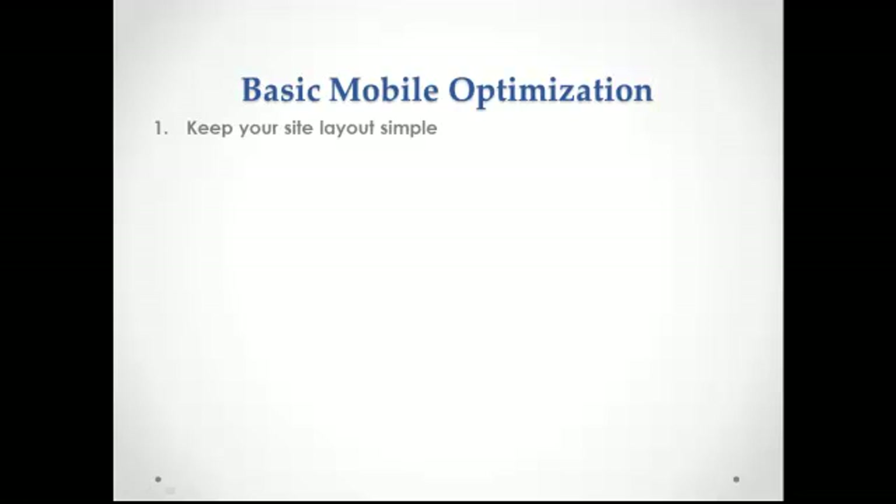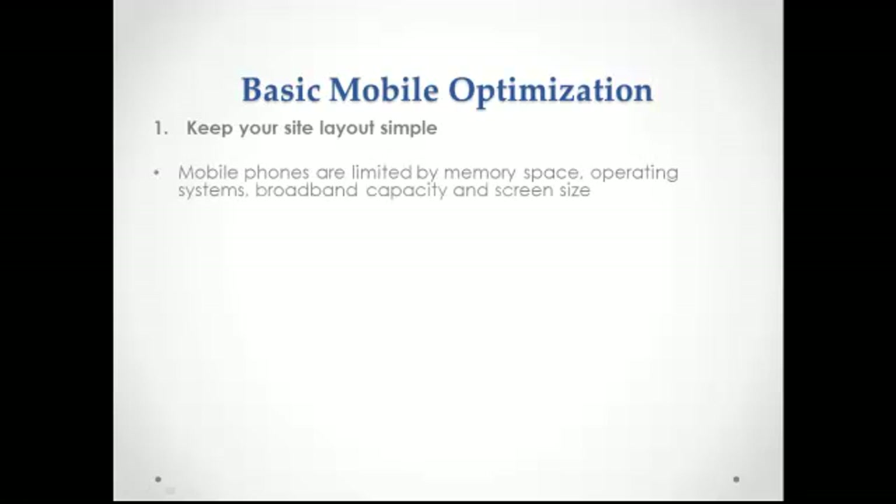Designing your website for mobile use is different from creating one for a PC browser. Mobile phones are limited by memory space, operating systems, broadband capacity, and most of all, screen size. When designing your mobile site, consider the following tips.